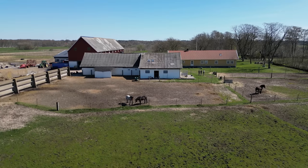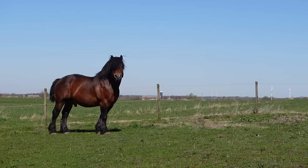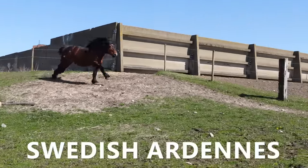Continuing my journey in Sweden, it's time to discover a breed that is known for its cultural heritage in agriculture and forestry work. This is the Swedish Ardenne.